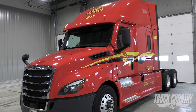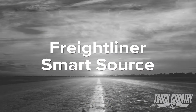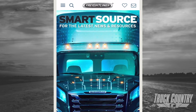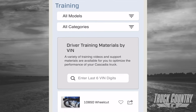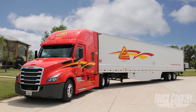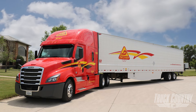Specific information about your assigned truck can be found online via the Freightliner SmartSource app, available in both Google Play and Apple App stores for download. It is tailored to your assigned tractor by inputting your VIN, which will provide you with reference materials for all factory-installed systems. Thank you for your time and hard work here at Truck Country. We're committed to your success — enjoy the ride.